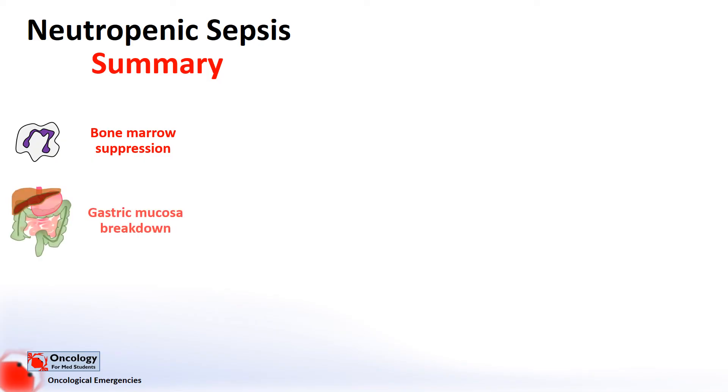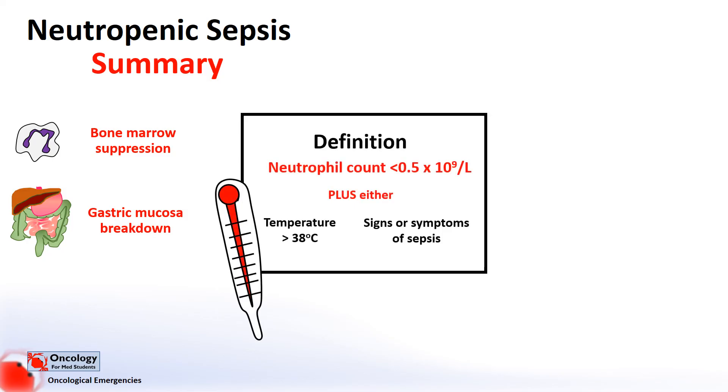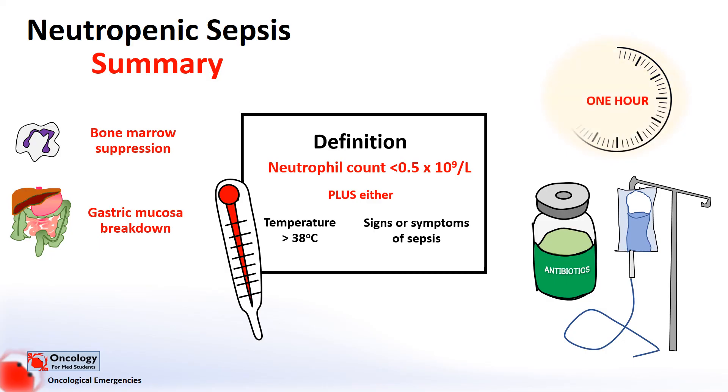In summary, neutropenic sepsis is a life-threatening complication of cancer treatment. Patients on chemotherapy are thought to be susceptible to infections as a result of suppression of the bone marrow leading to suppression of the immune system, as well as breakdown of the gastric mucosa. It's defined as a neutrophil count of less than 0.5 in patients with either a temperature of over 38 degrees or signs and symptoms consistent with sepsis or infection. It's absolutely vital that these patients get antibiotics within the first hour to prevent serious complications from arising.